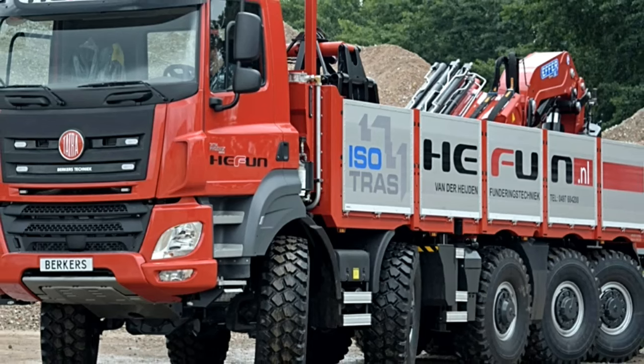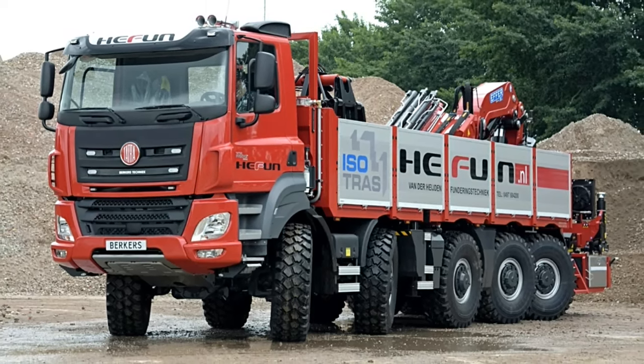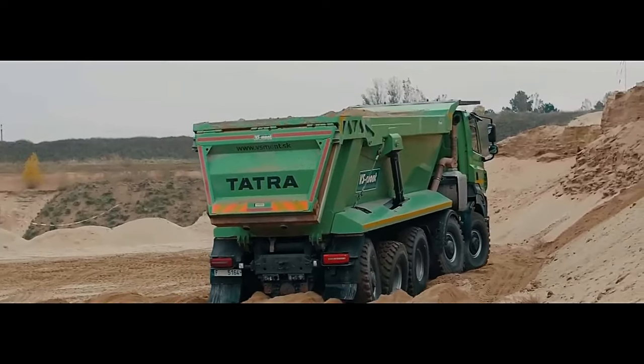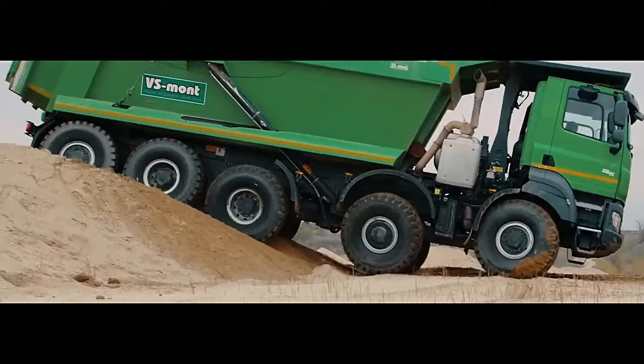One of the standout features of the Phoenix 10x10 is its unique central backbone tube, which provides unparalleled strength and stability. This innovative design allows for maximum payload capacity without compromising on maneuverability or off-road performance.